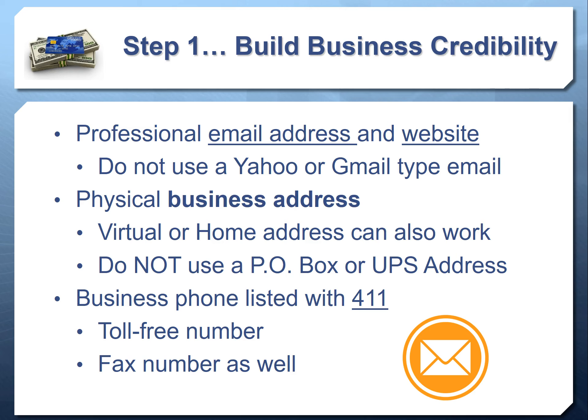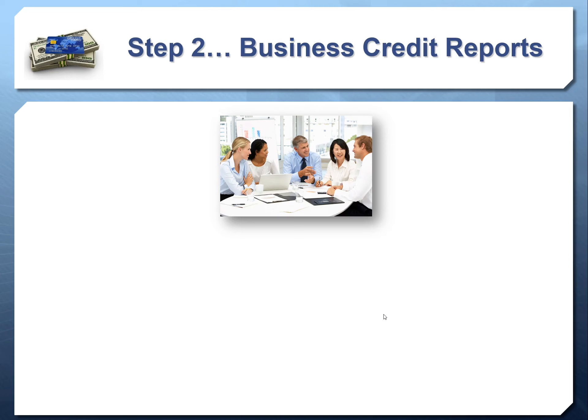Getting listed with 411 usually costs about $350 to $400 per year, but in video three we'll show you how to get it for free. This is especially important for startups — being listed in 411 signals to lenders that you're an established business. As a startup, you're not yet in Google, Bing, Yahoo, or other online sources that 411 pulls from, so you could wait months or over a year to get listed. We'll show you how to expedite that. You also need a toll-free number and a fax number — video three will cover how to get these at the most affordable cost.